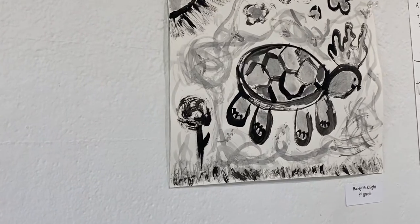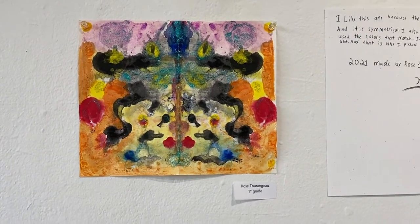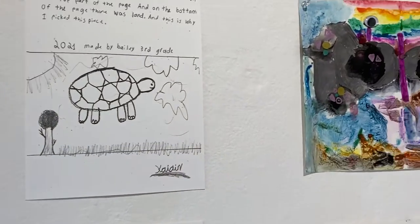I enjoy this one because I like turtles, and I also thought it was very abstract because there was ground and land at the bottom and there was ocean at the top. That's why I picked it.